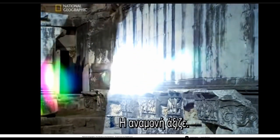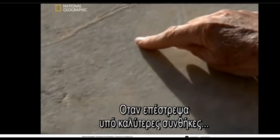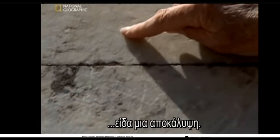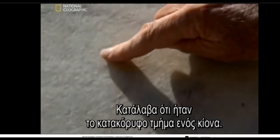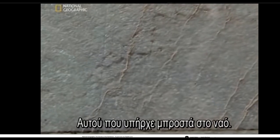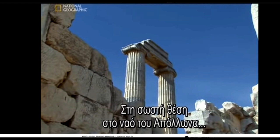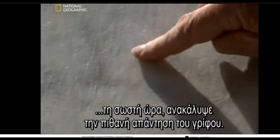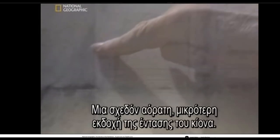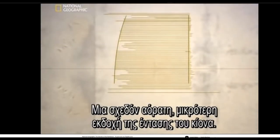It was worth the wait. Coming back under better light conditions, it was a kind of revelation — he realized it was a full-sized vertical section of a column, the very one at the front of the temple. At just the right place in the temple of the sun god Apollo, at just the right time of day, he discovered what might be the answer to the riddle: an almost invisible scaled-down version of the subtle entasis curve of the columns.